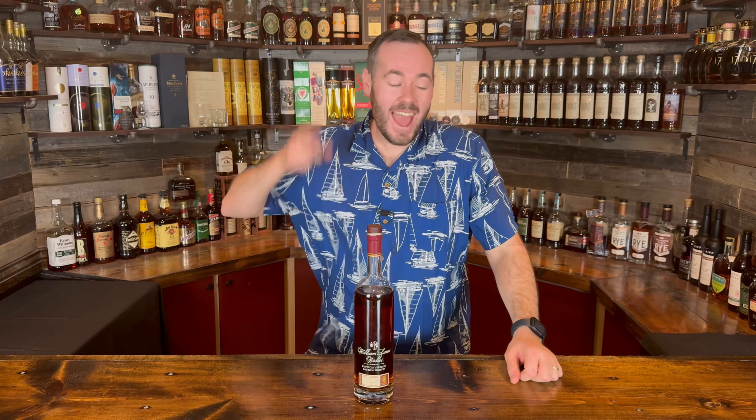Hey, what's going on everybody and welcome back to the Whiskey Cove. On today's episode we review William Larue Weller 2023 — bottle run the video.